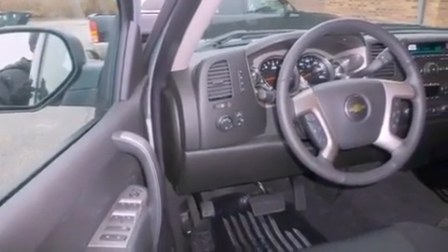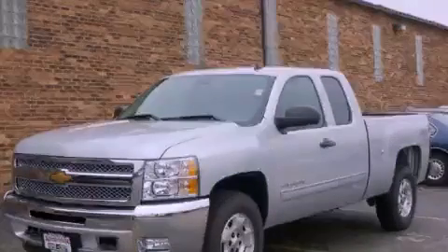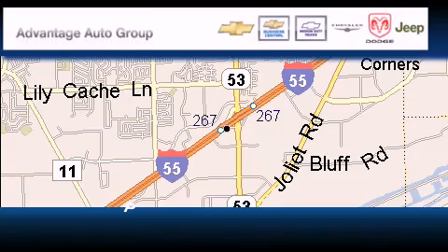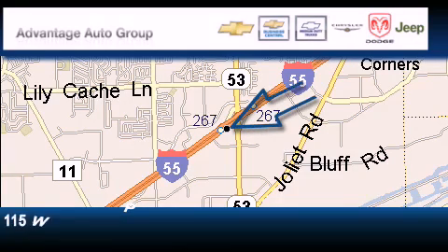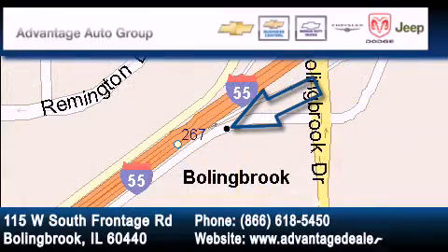This vehicle won't last long at this price. Call and arrange a test drive now. Advantage Chevrolet Bolingbrook is located at 115 West South Frontage Road in Bolingbrook. Our goal is to exceed all of your expectations to ensure that you'll return for future visits.